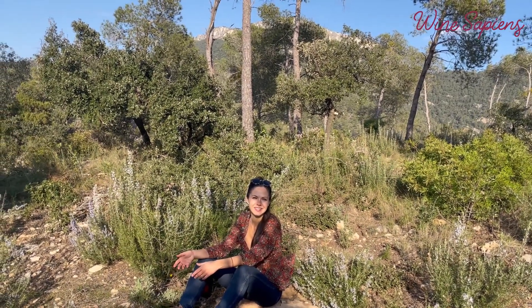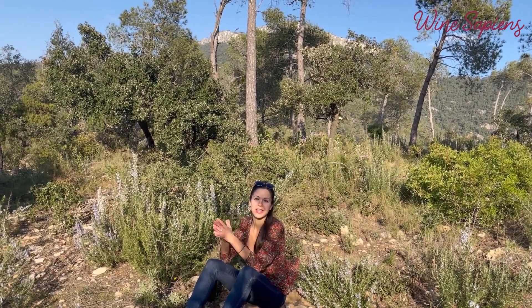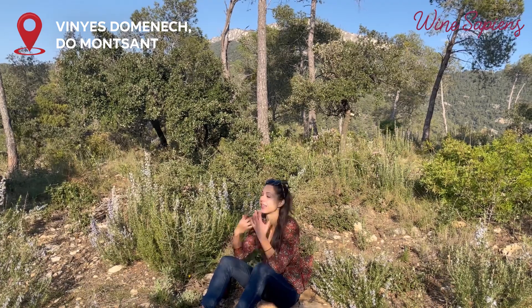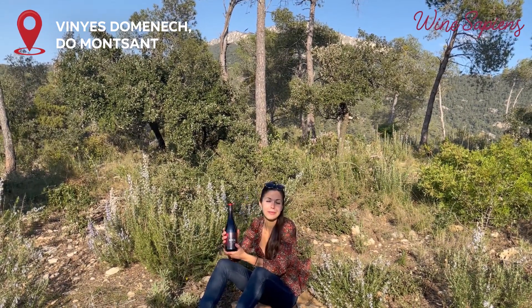Hello Wine Sapiens! I wish I could actually transmit the Mediterranean aromas and all the surroundings that we have today here in Monsanto. It's like I can feel the spring, I can smell it. And in my hands I have the bottle of Viñas Domenic wine.